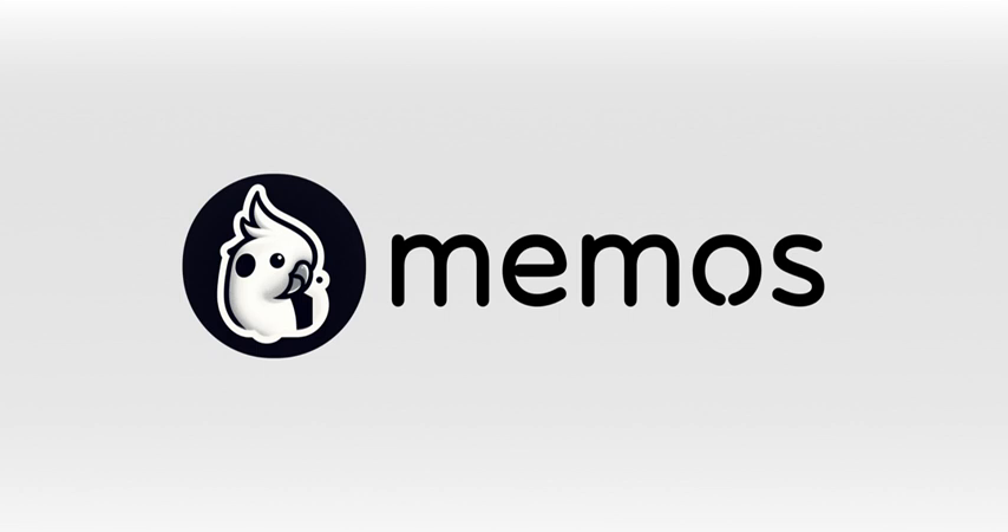Welcome to today's episode of Tech Talk Today. I'm your host, and today we're diving into something really exciting: Memos. It's an open-source, self-hosted note-taking solution that's perfect for anyone looking to take control of their notes in a multi-platform environment. So if you've ever felt overwhelmed by note-taking apps, you might want to stick around.